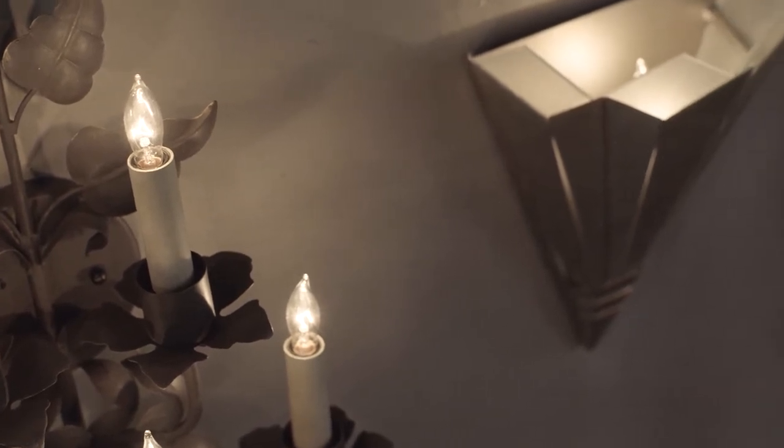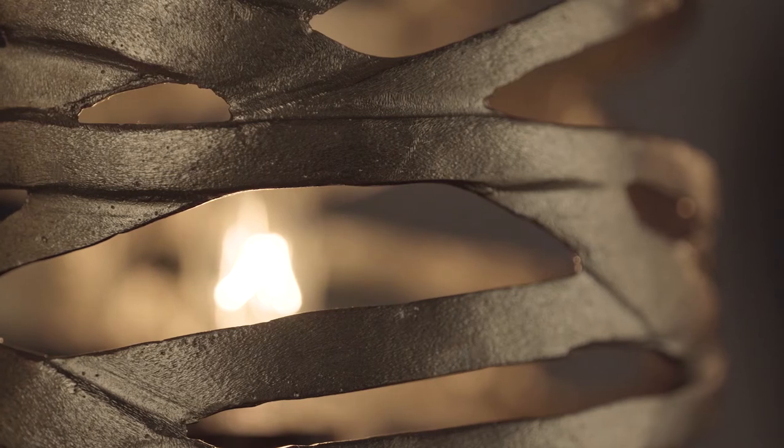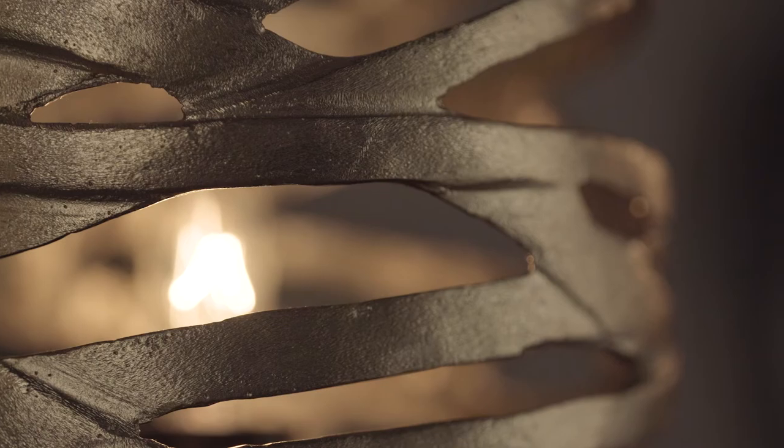With a variety of styles, shapes, sizes, and hand-applied finishes, Curry's wall fixtures not only produce essential light but are beautifully decorative.